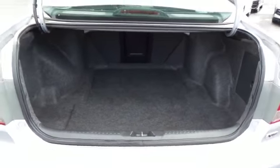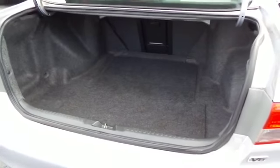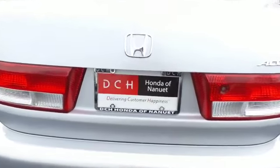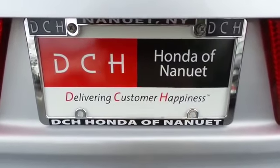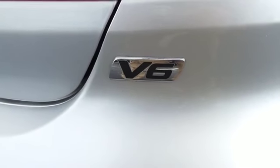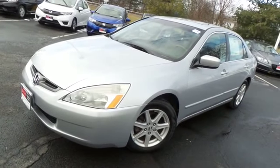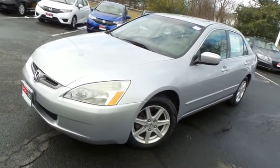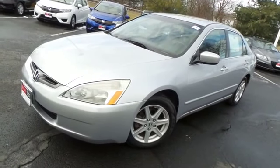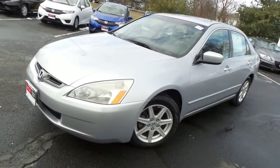This Accord offers a large trunk space. Come down to Honda of Nanuet today and test drive this beautiful, fuel-efficient 2003 DCH Economy pre-owned Honda Accord EXL V6 sedan with 16-inch alloy wheels, power moonroof, and only 75,000 miles.